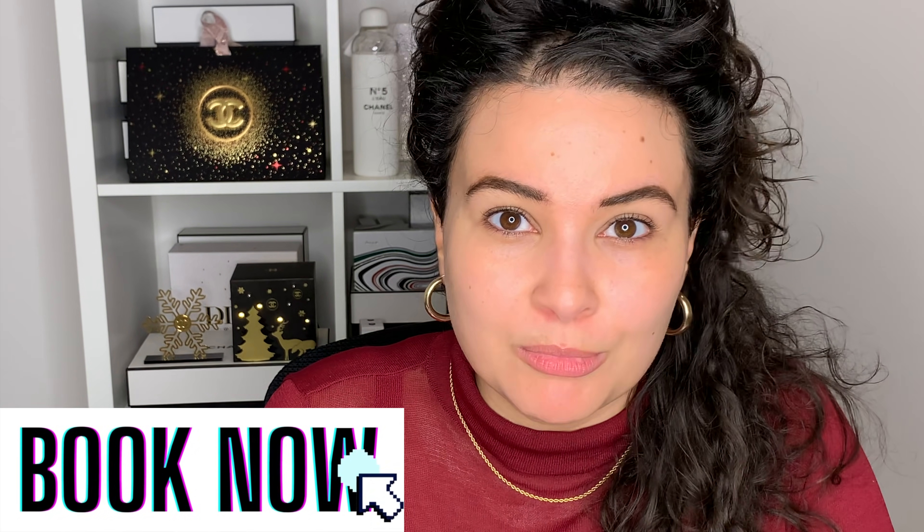As many of you know, I have my online beauty consulting service, which is where you get the chance to talk to me one-on-one through a live video chat and you get to just pick my brain about any beauty concern you might have. So to make an appointment, click the link in the description box down below.